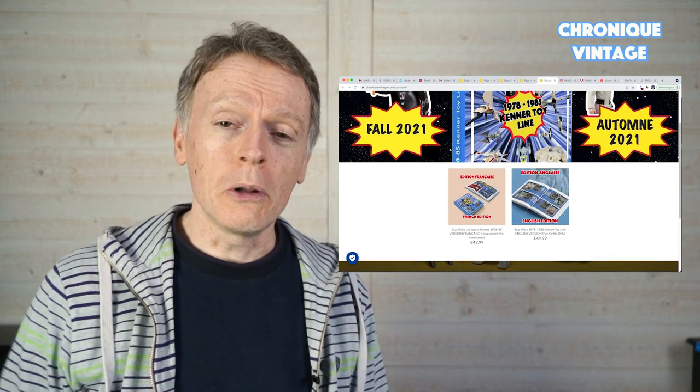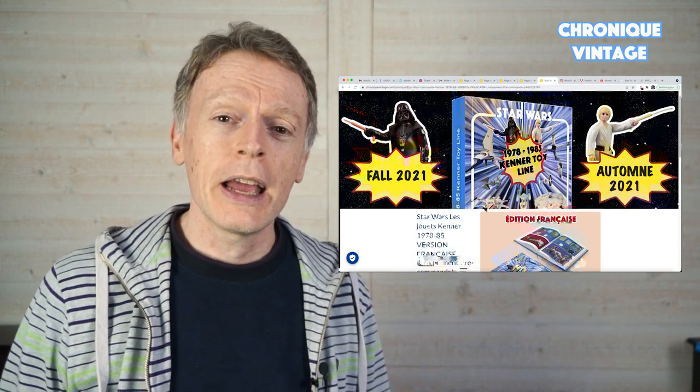Meanwhile, I wish you all a happy holiday, a Merry Christmas, and see you soon for a new Chronic Vintage!